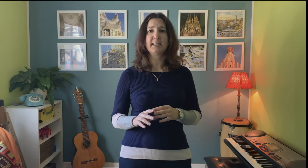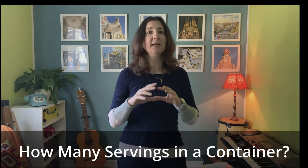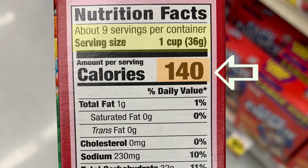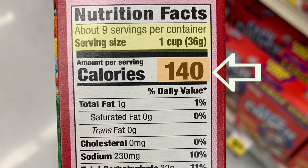A good starting place is looking at calories per serving — it's hard to miss, right here in large bold numbers. It's important to know that all the information in the nutrition facts panel applies to one serving only. So after you know how many calories there are in one serving, you want to review how many servings your container has. In this food — a box of cereal — there are 140 calories in one serving.